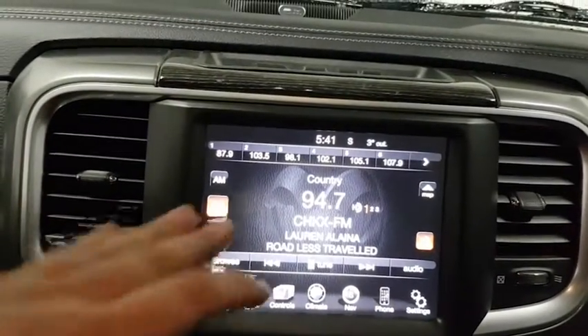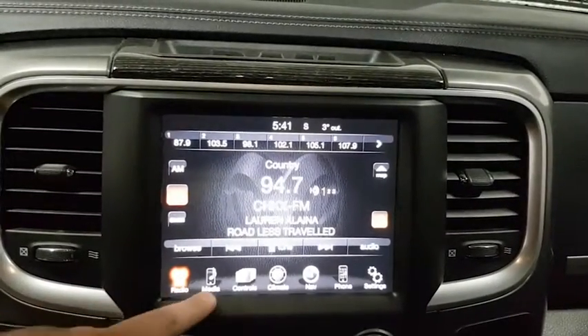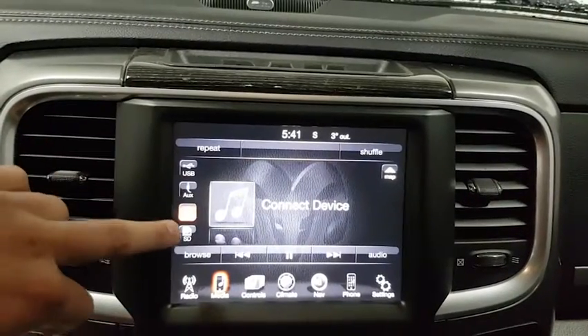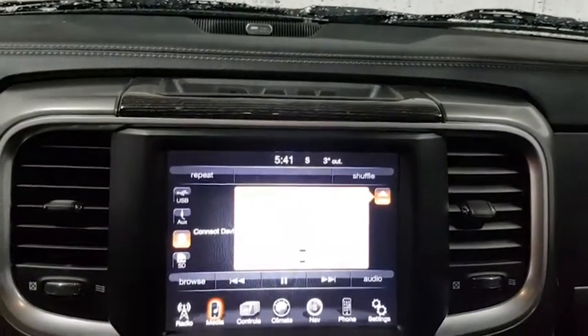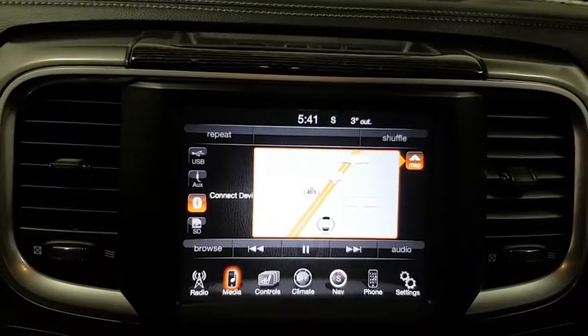Going over to the famous 8.4-inch Uconnect screen — definitely a nice big screen with a great flare to the dash, and very convenient for the customer. Everything is touchscreen based. You have your radio settings, your media control which you can connect via USB, auxiliary, Bluetooth, or SD card. Even if you are listening to music and have your navigation up, a map can pop up and you can still go through your songs.